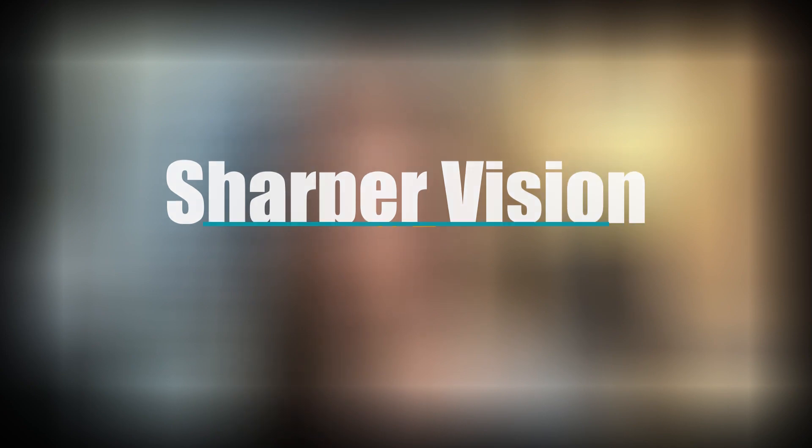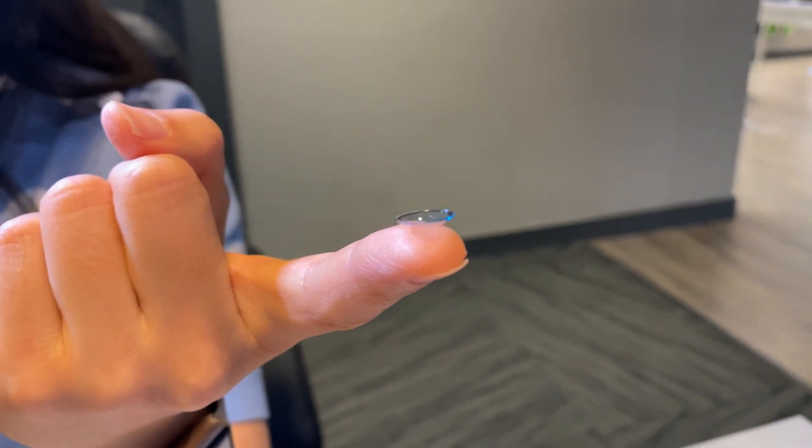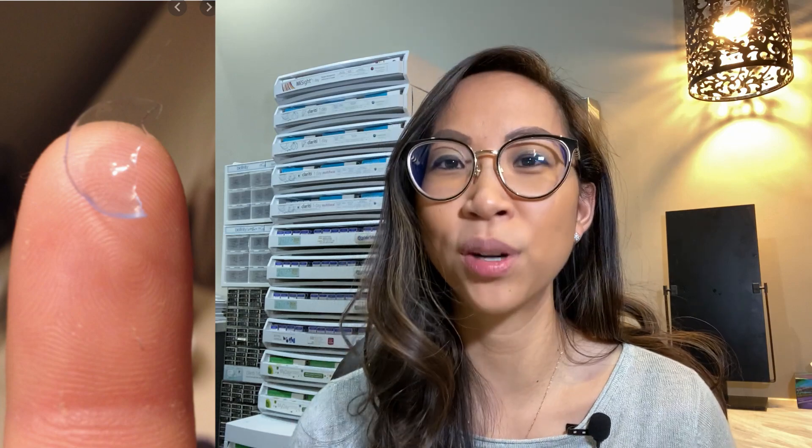Number two: GP lenses provide sharper vision than soft lenses. Because of the rigid nature of the lens, they maintain their shape and are able to provide sharper vision. Corneal RGP lenses provide a more stable and accurate correction for high and irregular astigmatism — this is one of the reasons why hardcore RGP wearers find it difficult to give up their lenses. The quality of vision, sometimes almost HD, is unparalleled and non-negotiable from a soft lens. Number three: GP lenses do last longer, with the caveat of proper lens hygiene and care. You won't have to worry about ripping or tearing a GP lens, and you'd really have to use quite a bit of force to snap one.